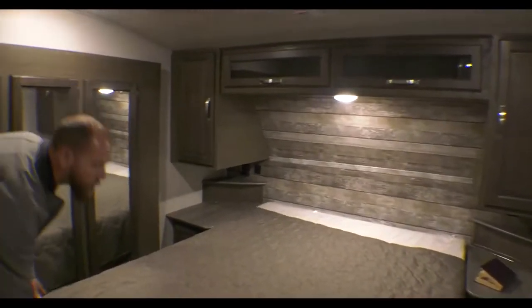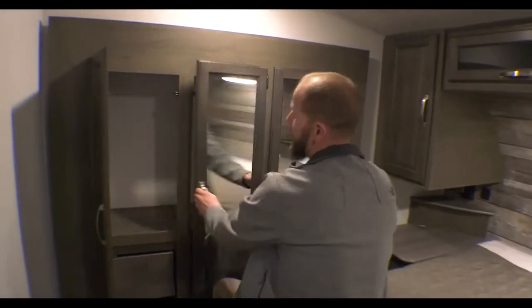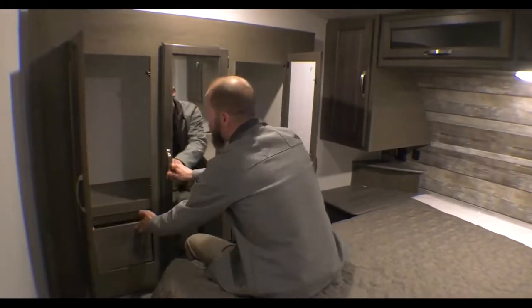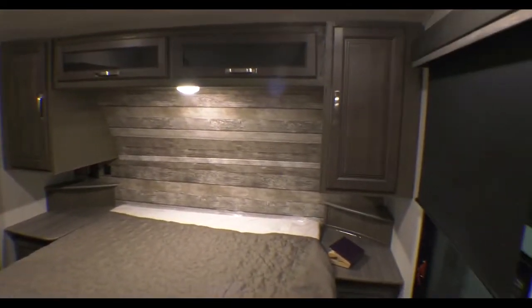In the bedroom, there's storage under the bed and covers for the sink. There's an extra slide up here for the wardrobe, giving you a bunch of extra drawers and extra hanging space, plus plug-ins and USB ports on both sides.